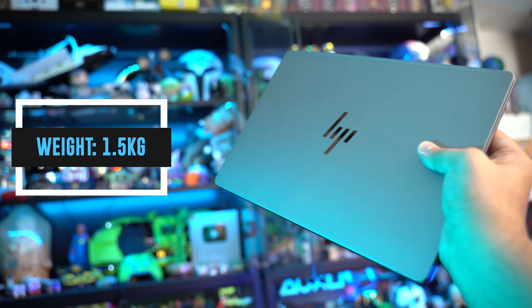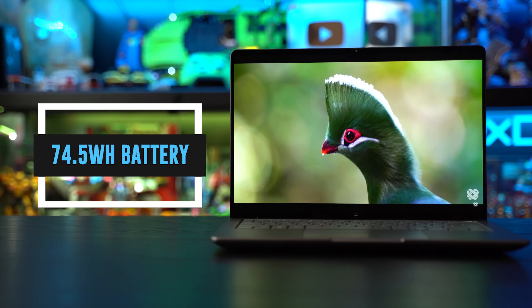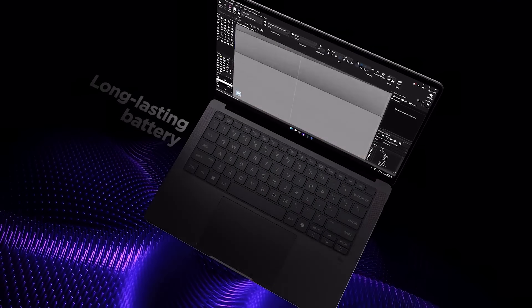It weighs in at 1.5kg and goes up depending on what upgrades you have in mind, and has a 74.5Wh battery that works in tandem with the laptop's AI capabilities to make it battery efficient and get you through your day.